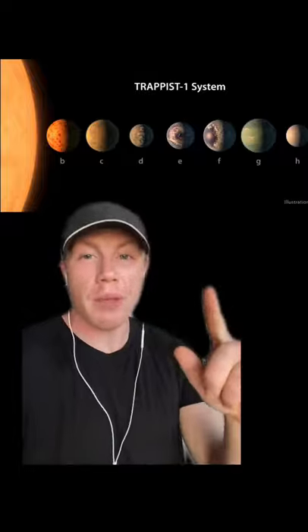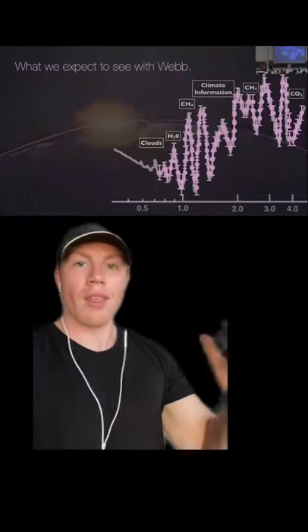The telescope can do a few things, and one of those is basically seeing back in time to the early moments of the Big Bang. But what I'm really excited for is that we can use the telescope to detect atmospheric data on exoplanets and other star systems like the TRAPPIST-1 system. It can look for methane or carbon dioxide — basically all of these signs of life.